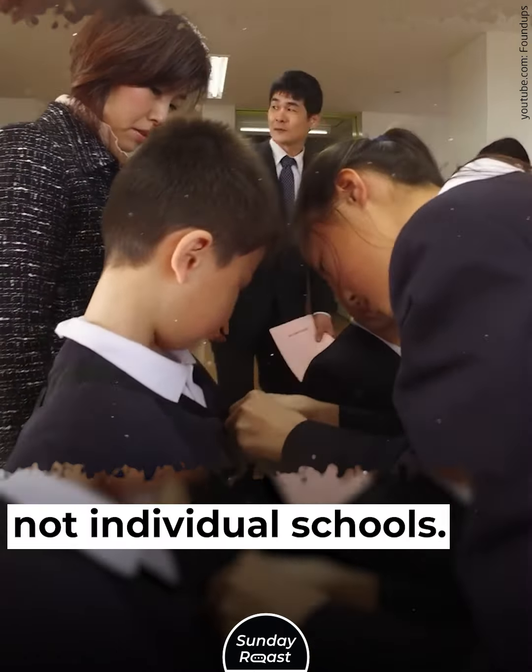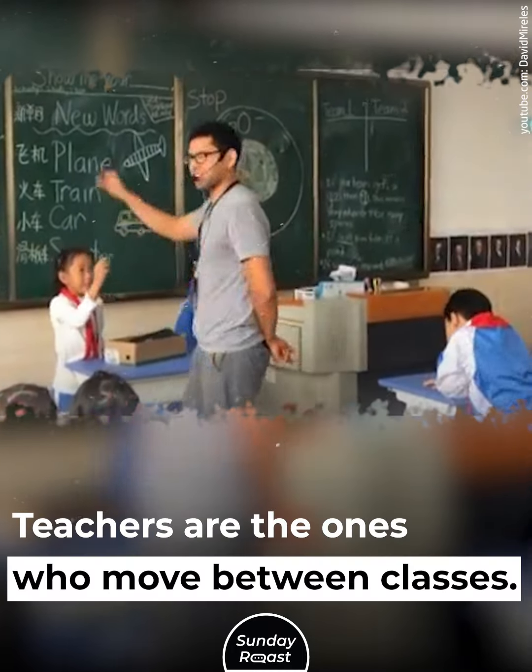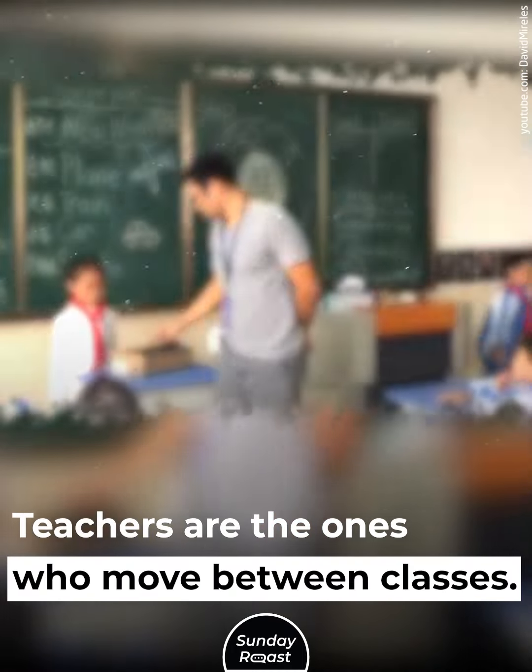6. Class Structure: Western students move between classes, but Japanese students stay in one homeroom. Teachers are the ones who move between classes.